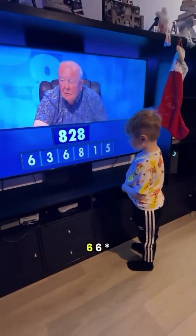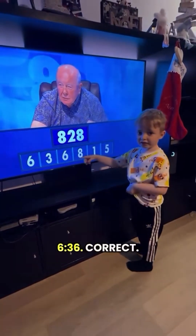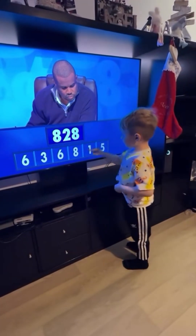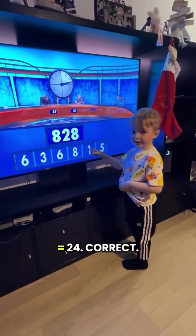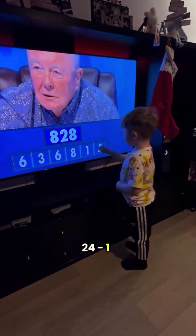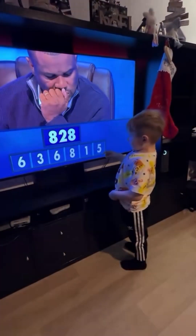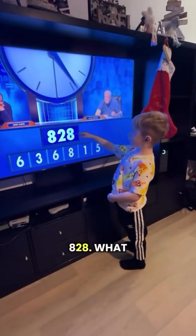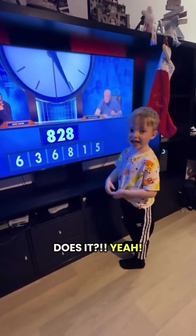Show us how to do this one. 6 times 6 is 36. Correct. And then 3 times 8 equals 24. Correct. 24 minus 1 equals 23. Correct. And then 36 times 23 equals 828. Does it? Yeah!